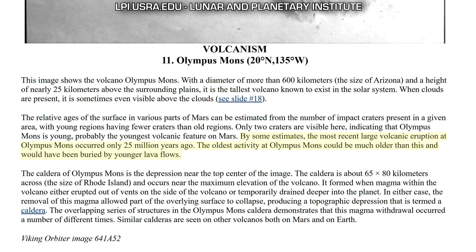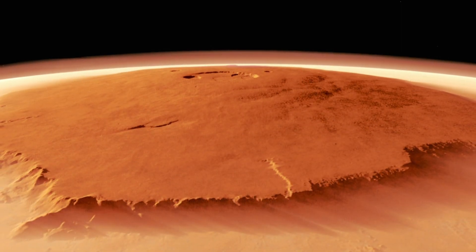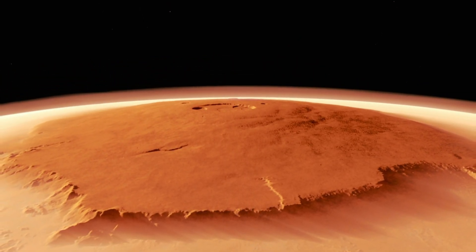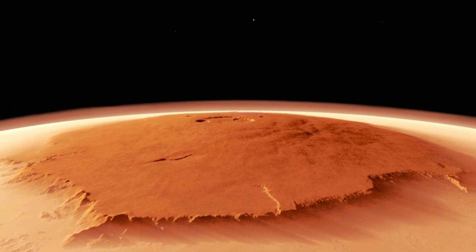Its last eruption is estimated to have been around 25 million years ago. So it might now be dormant, but there is a possibility that it may still be active and could have the potential to erupt again at some point.